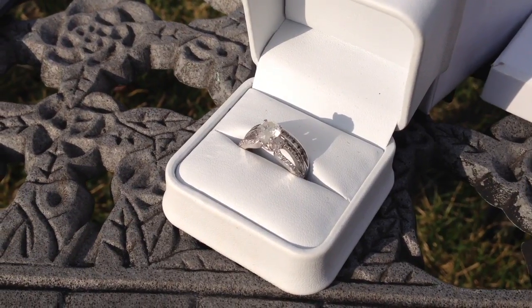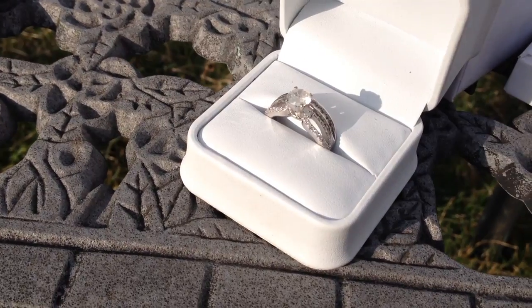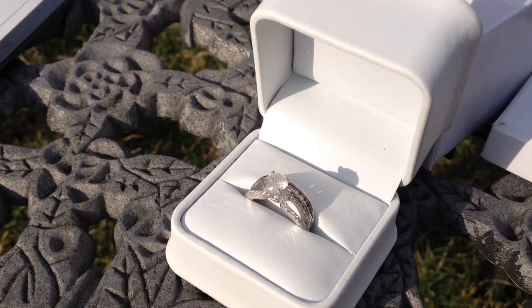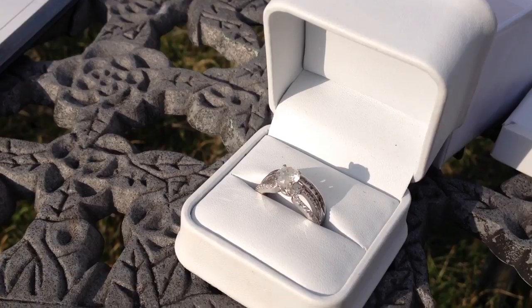Well guys, I think your lucky day just arrived. Folks, on offer here is a spectacular single-carat solitaire wedding set — wedding set meaning the band and the engagement ring. Let's go through it.